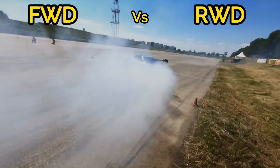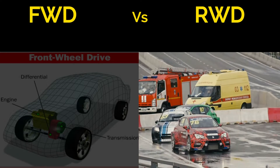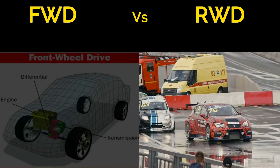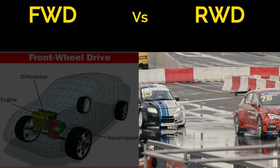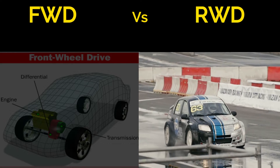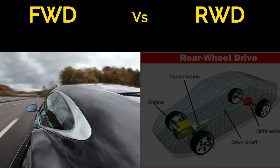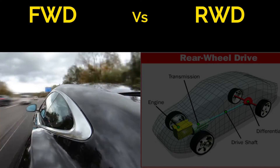When it comes to performance and sportiness, there's a clear distinction. RWD cars have historically been the choice for sports cars and high-performance vehicles. The rear-wheel power delivery allows for dynamic acceleration, especially during cornering. FWD cars, while efficient, are generally considered less sporty in terms of driving experience.